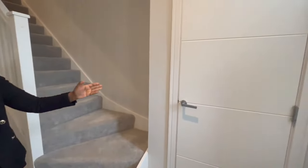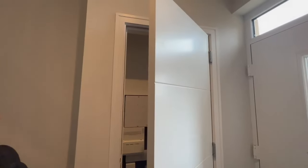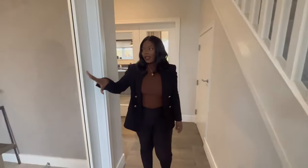Over to your left you have this door which has all your electricals and bits and bobs, so it just keeps everything out of the way — nice and neat. As you come in you are greeted with the living room area, so let's go inside and check it out.